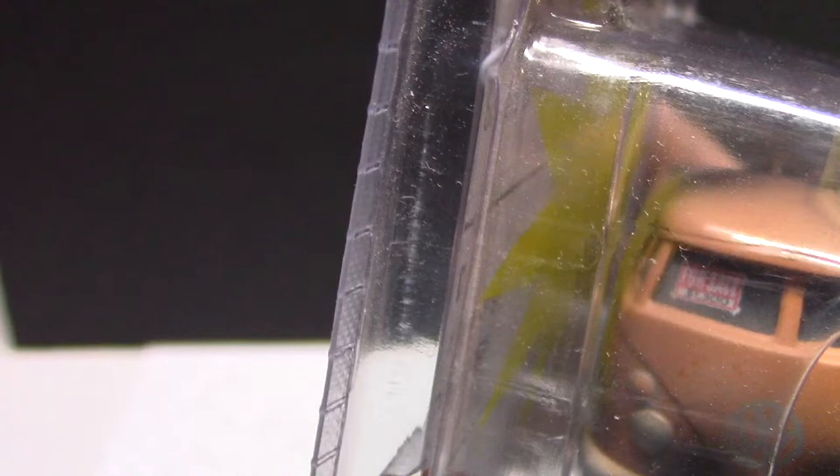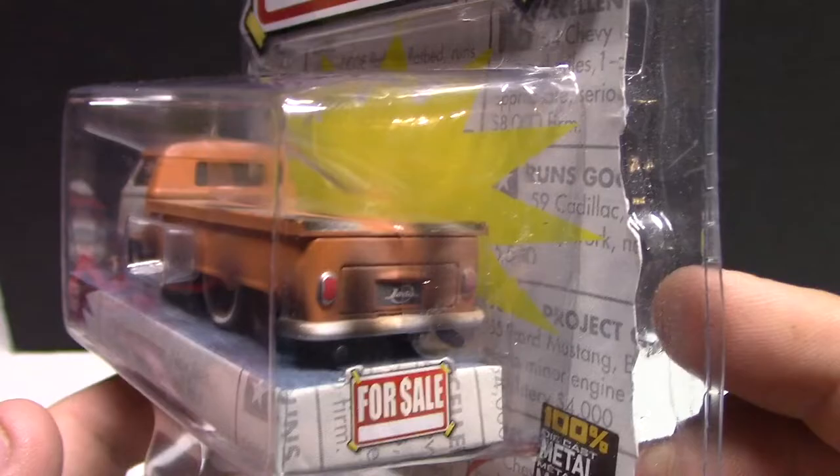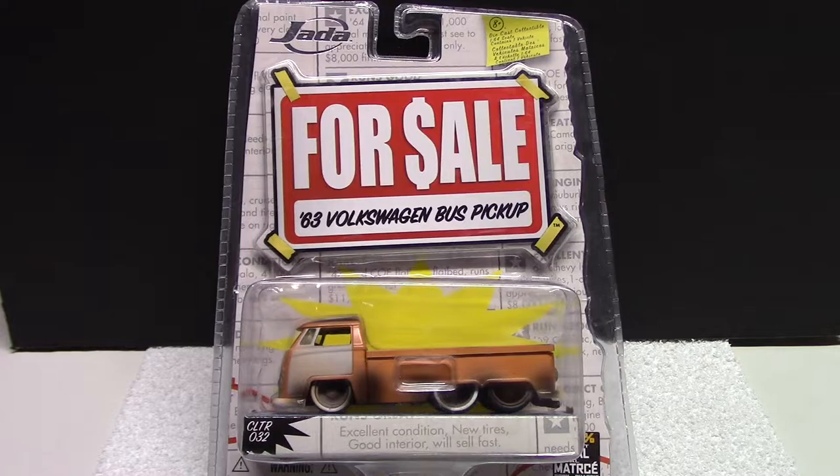They're asking around 30-31 dollars, which seems like a lot for a little rusty truck, but you can't find these things around anymore. This will be from around the same era. I actually have this truck in a large scale from 2007, so if you like this sort of stuff you can definitely pick it up second hand — there's quite a bit of it around.